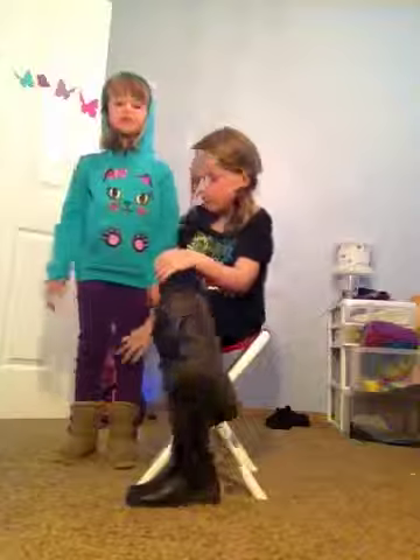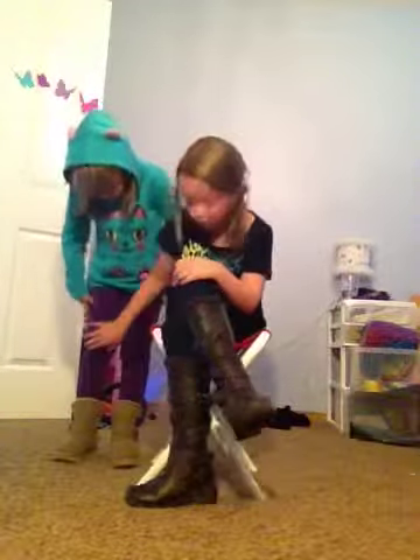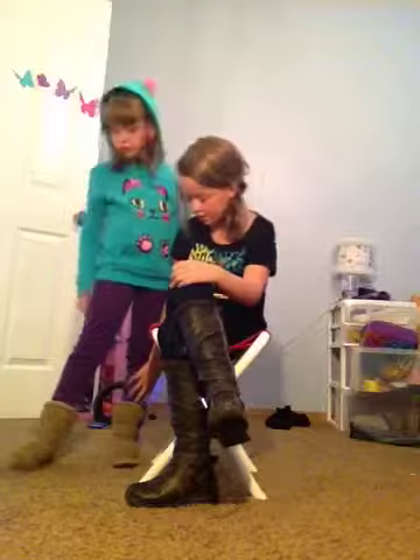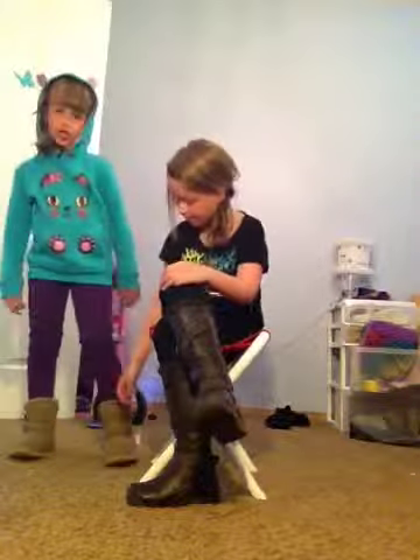We also got her these cute purple jeans from Children's Place. And then these Uggs from Walmart or Winners or something like that.